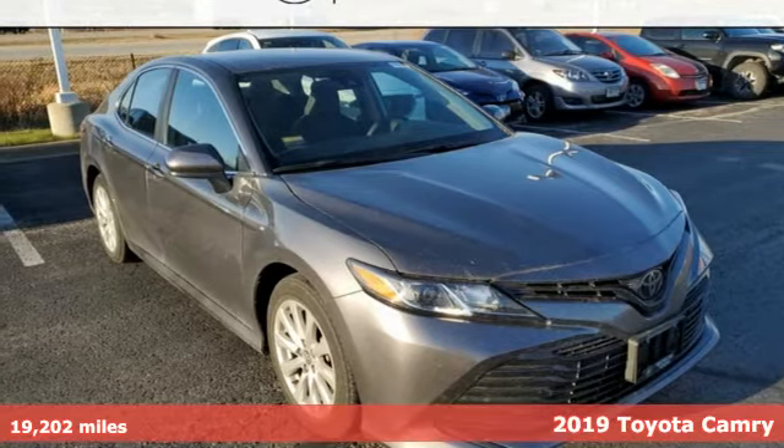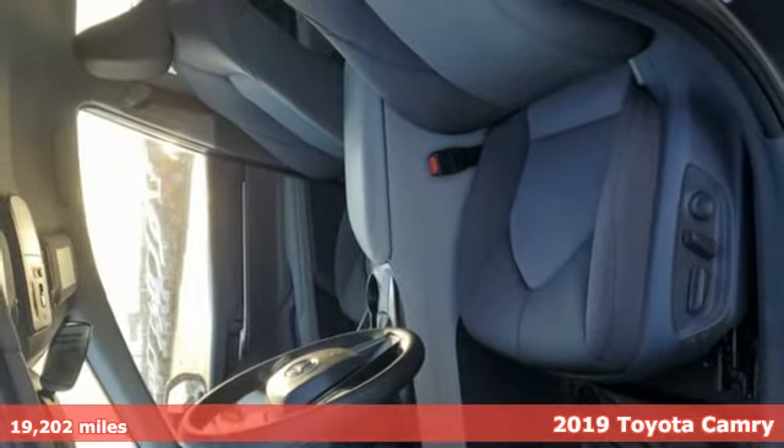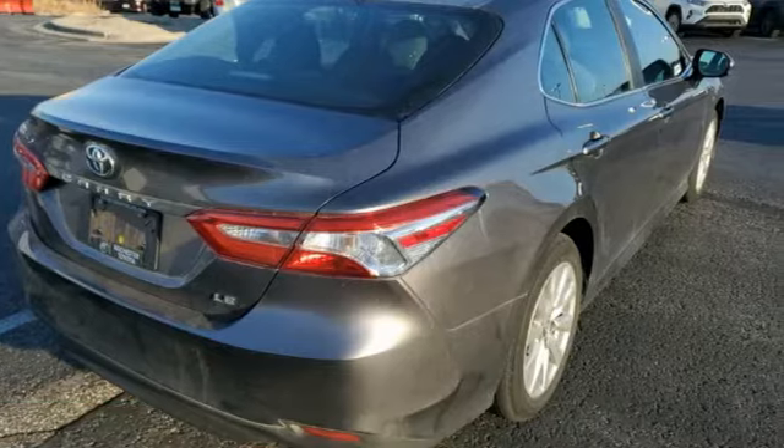Here's a 2019 Toyota Camry. Bold, reliable, efficient. If these are adjectives you'd use to describe yourself, then this Camry is the perfect fit for you.